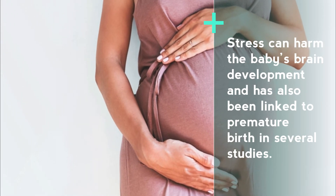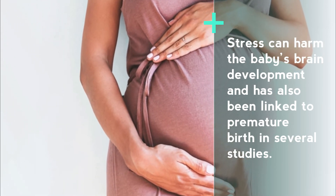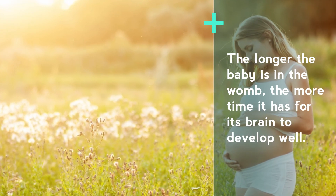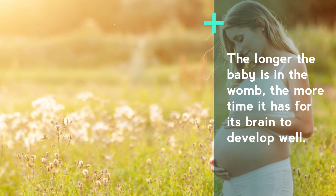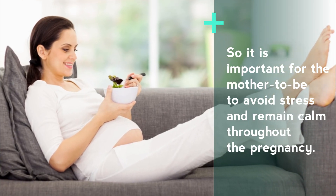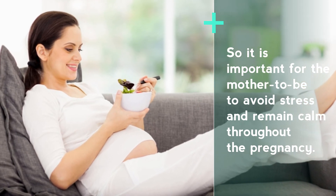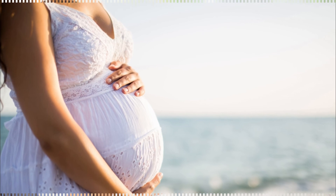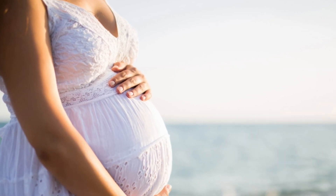Stress can harm the baby's brain development and has also been linked to premature birth in several studies. The longer the baby is in the womb, the more time it has for its brain to develop well. So it is important for the mother-to-be to avoid stress and remain calm throughout the pregnancy.